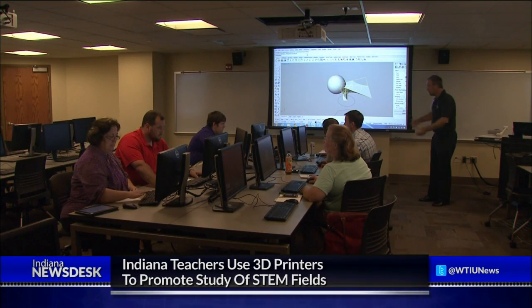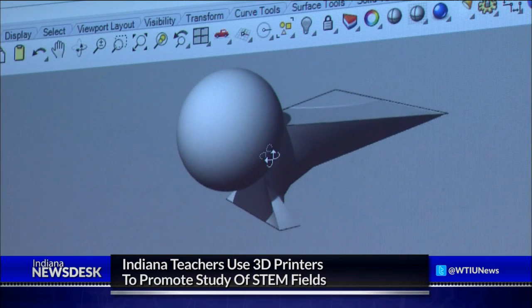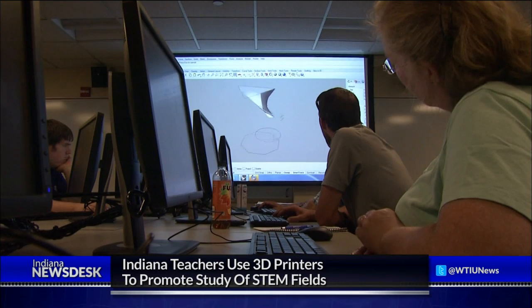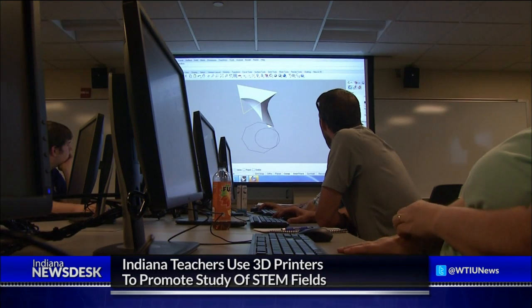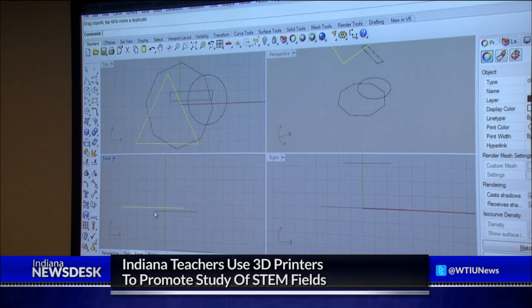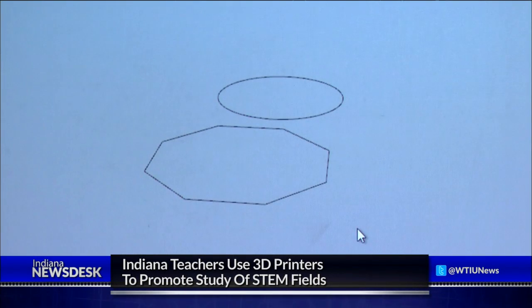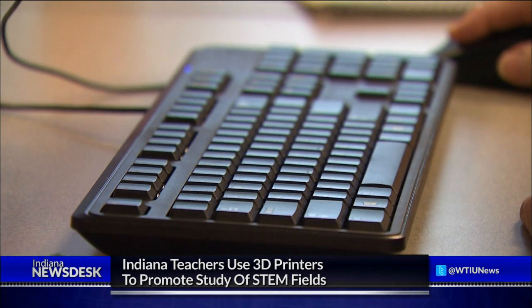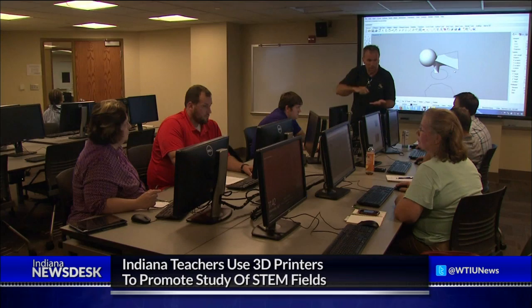Today at IUPUI in Indianapolis, the teachers have become the students. This is one of several workshops being held this summer that shows teachers how to use 3D printers. In these sample projects, students use concepts culled from geometry and computer science to create a computer model that's then fed into the printer. Designs include toys, gears, and small toy animals. While all the teachers here are learning the same thing, when they go back to their schools, they'll come up with ways to make the printers, and the projects they're used for, their own.